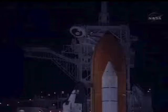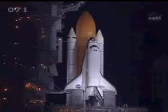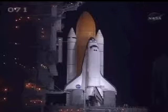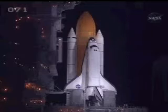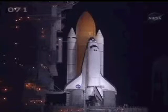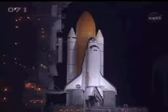T-minus two minutes. Discovery, roger. CLS is go for ET-LH2 pressurization. Liquid hydrogen replenish on the external tank is now being terminated. The astronauts are closing their helmet visors, allowing their suits to be fully pressurized. T-minus one minute and counting.